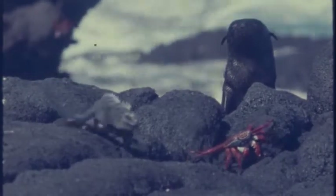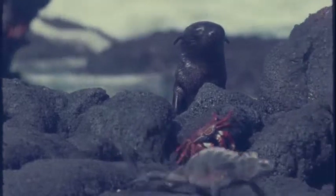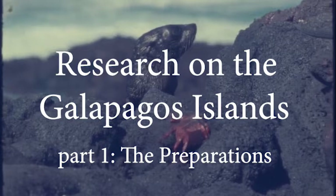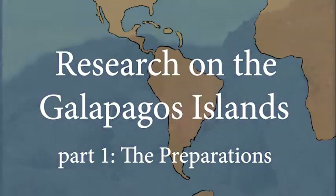Most of us have heard about the Galapagos Islands and know how they were a unique laboratory for learning about the theory of natural selection.